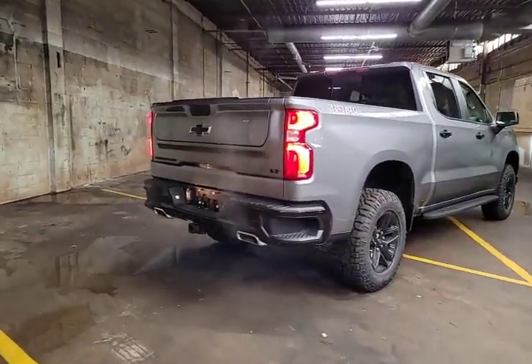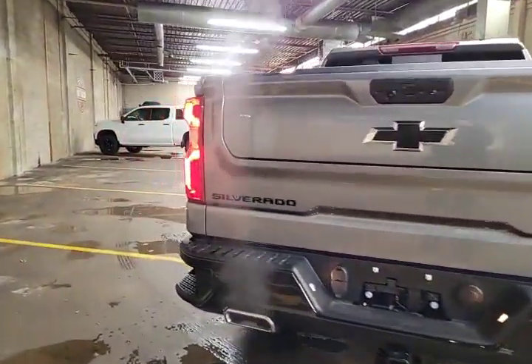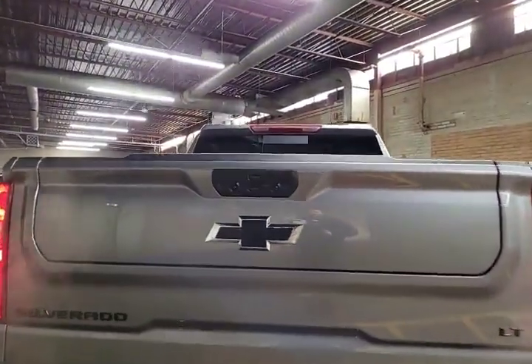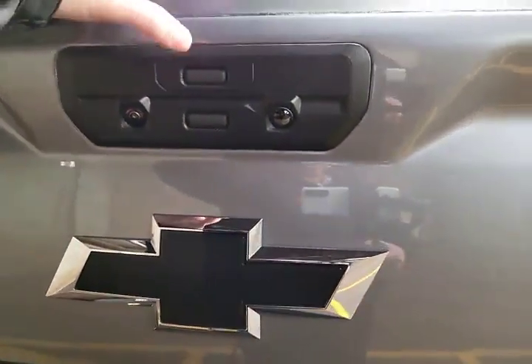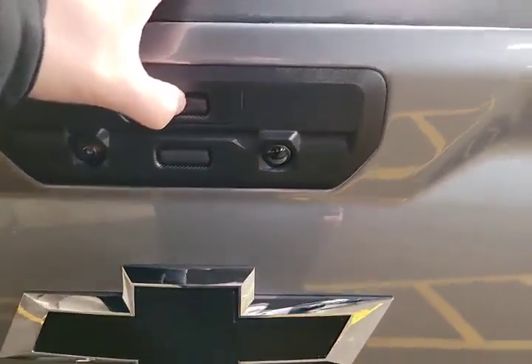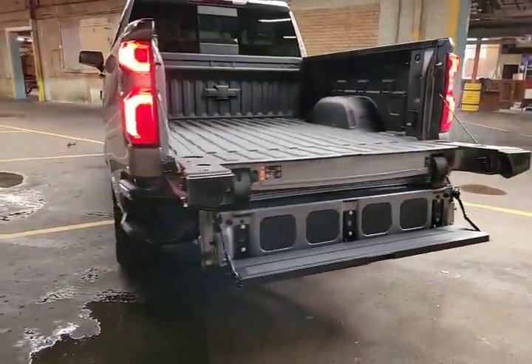Around to the back, we've got dual exhaust, the black bow tie Chevy logo, and the black Silverado badging as well as LT here being the trim. We've got the new Chevy Multi-Flex tailgate. That bottom button there releases the gate, the top button releases the top half of the gate, and then this guy folds out here into a nice step. How cool is that?